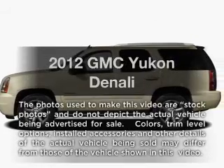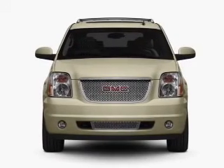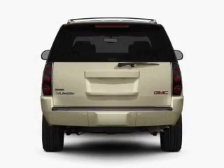Imagine yourself in this 2012 GMC Yukon. If you're looking for a first-rate auto, this one could be yours today. With a powerful 8-cylinder engine, the powertrain includes rear-wheel drive, driven by a 6-speed automatic transmission.